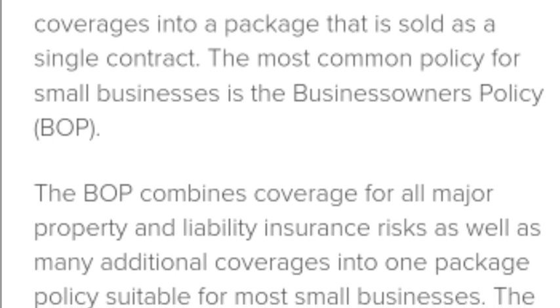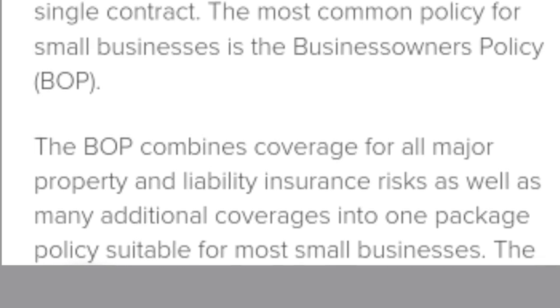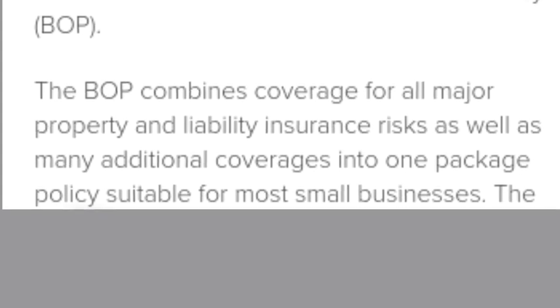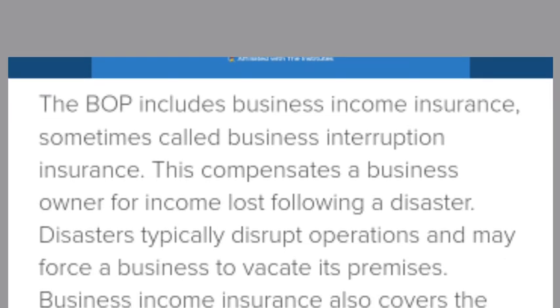The BOP combines coverage for all major property and liability insurance risks as well as many additional coverages. The BOP includes business income insurance, sometimes called business interruptions.